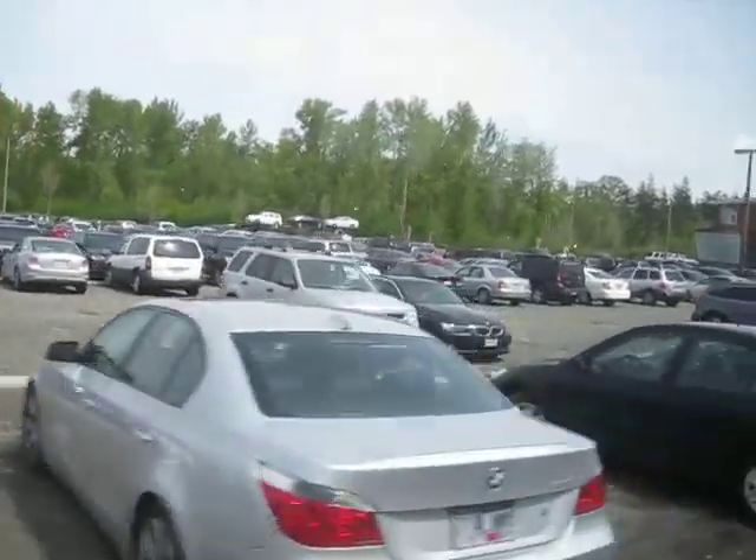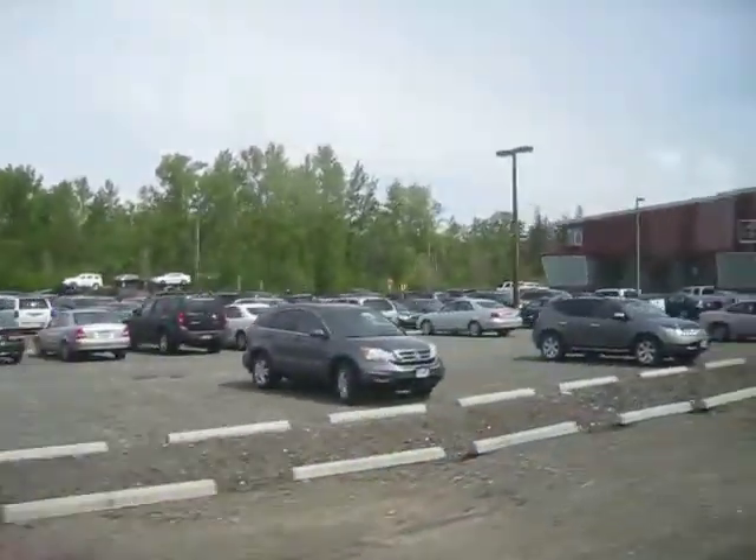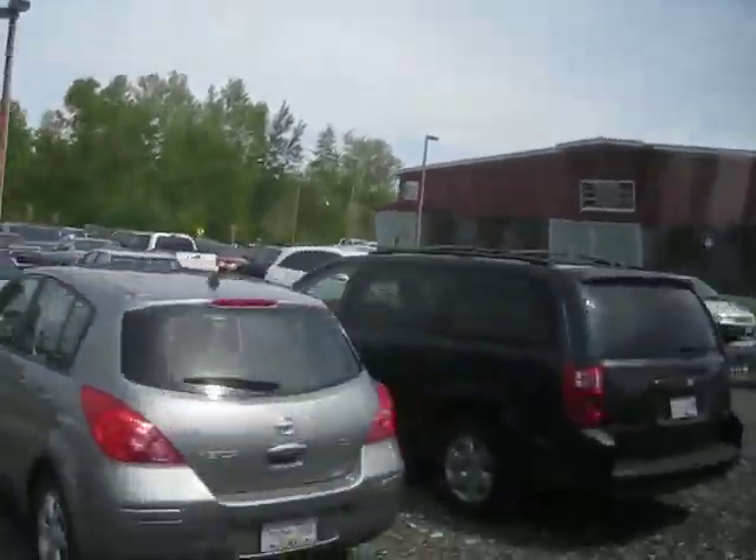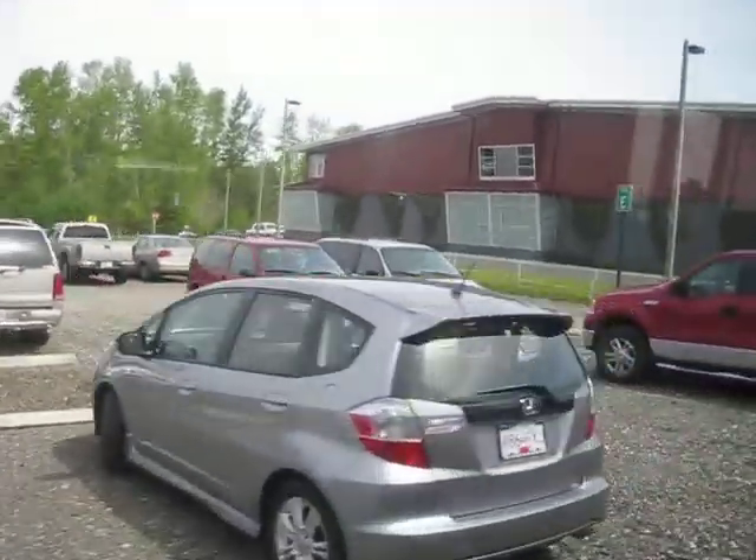Jordan, Jordan. Yeah. Where's Jordan's vehicle? Olivia? Yeah? Where's Jordan's vehicle?